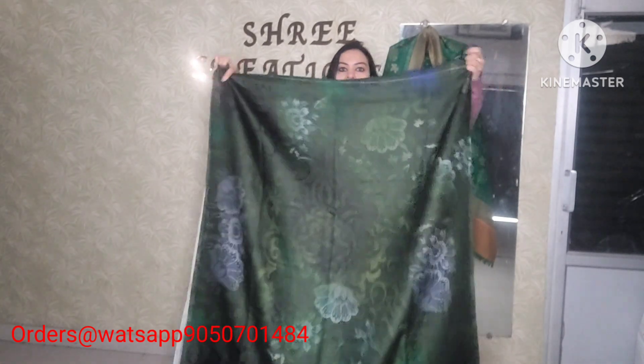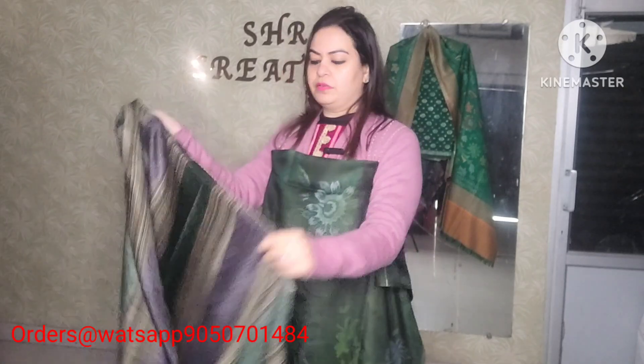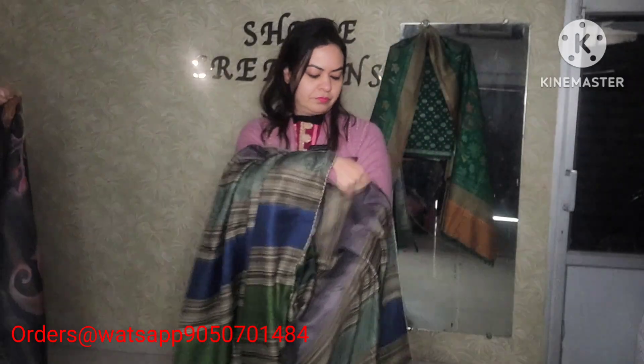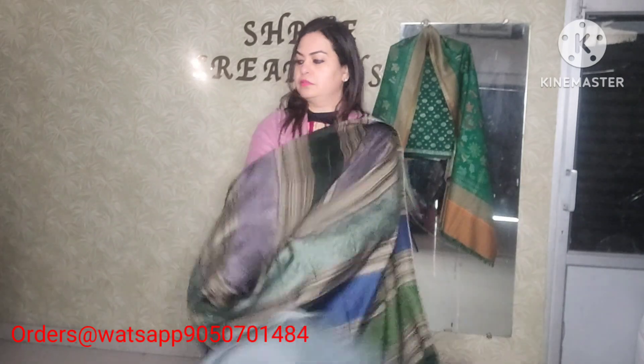Next article — very premium quality Pashmina. Green color with full digital print and self print. Pashmina shirt, premium quality Pashmina bottom, and a digital print Pashmina shawl. Very colorful beautiful pattern with four-side double color lace. Price range 11,500 with free shipping pan India.